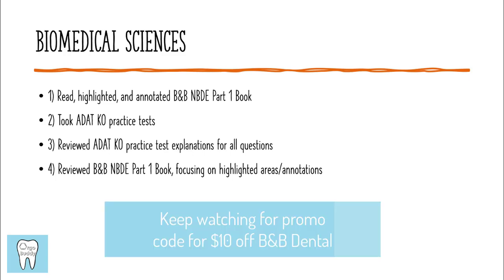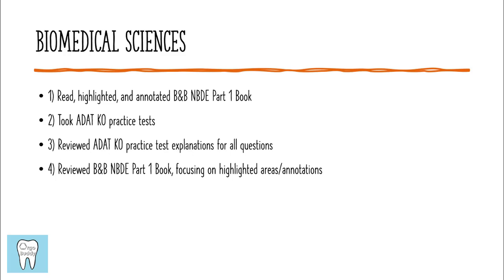To study for the biomedical sciences portion, I read, highlighted, and annotated my NBDE Part 1 book by B&B Dental. I then took the ADAT Knockout practice tests and reviewed the explanations for each question. And then finally, I went back to my NBDE Part 1 book and reviewed each of the chapters I had studied, focusing on the parts I had highlighted and my annotations.